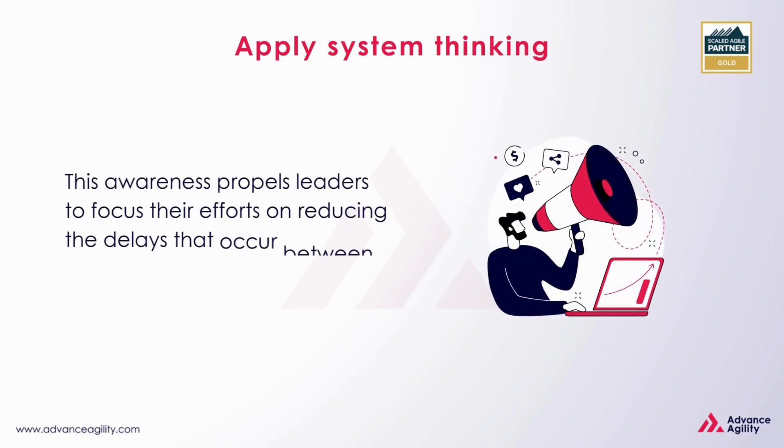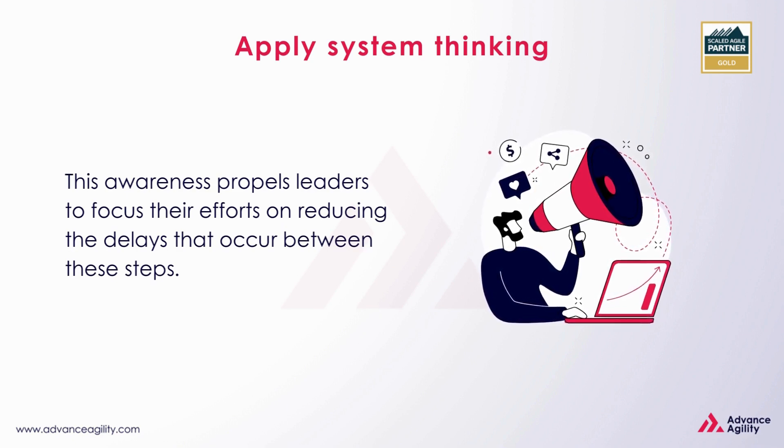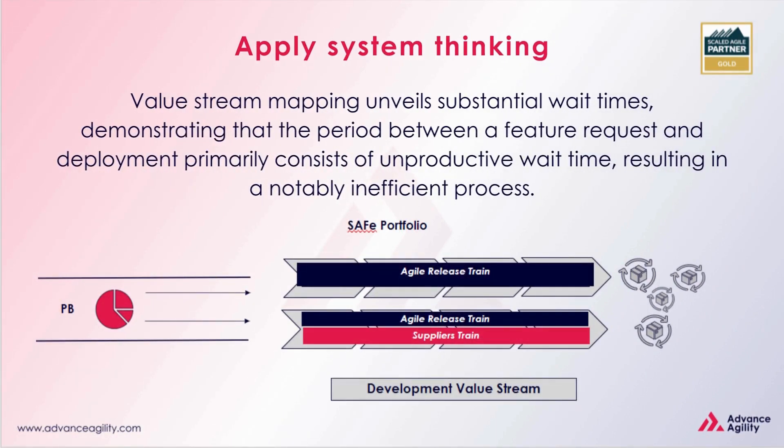This awareness propels leaders to focus their efforts on reducing the delays that occur between these steps. Value stream mapping unveils substantial wait times, demonstrating that the period between a feature request and deployment primarily consists of unproductive wait time, resulting in a notably inefficient process.